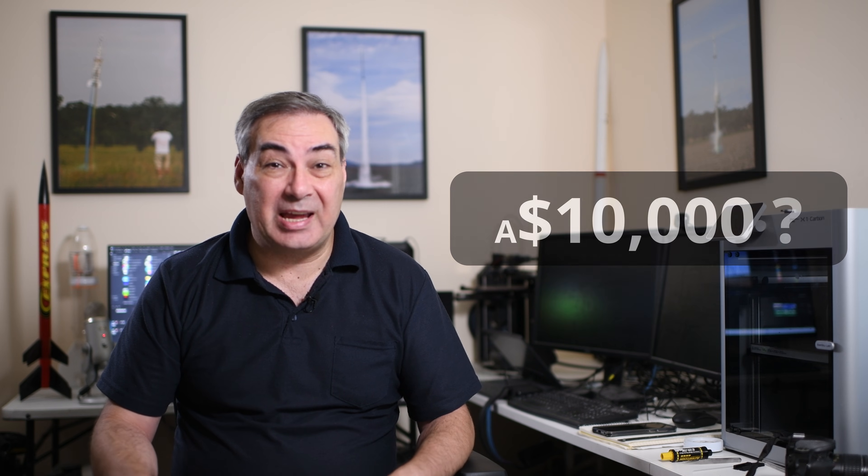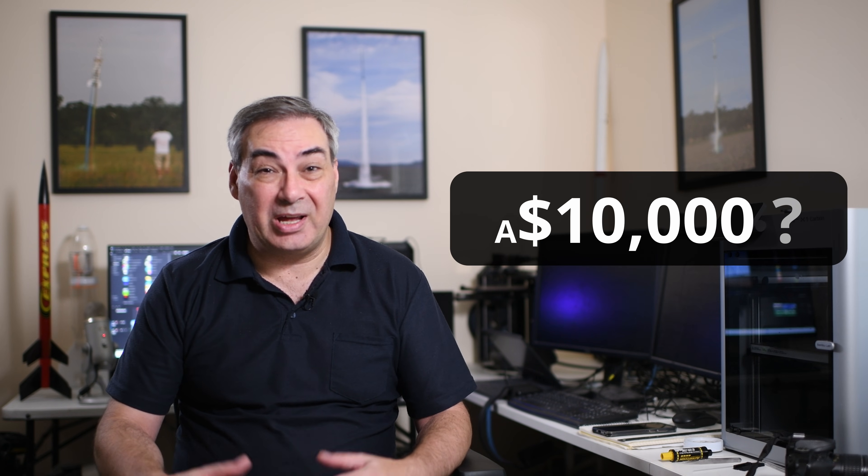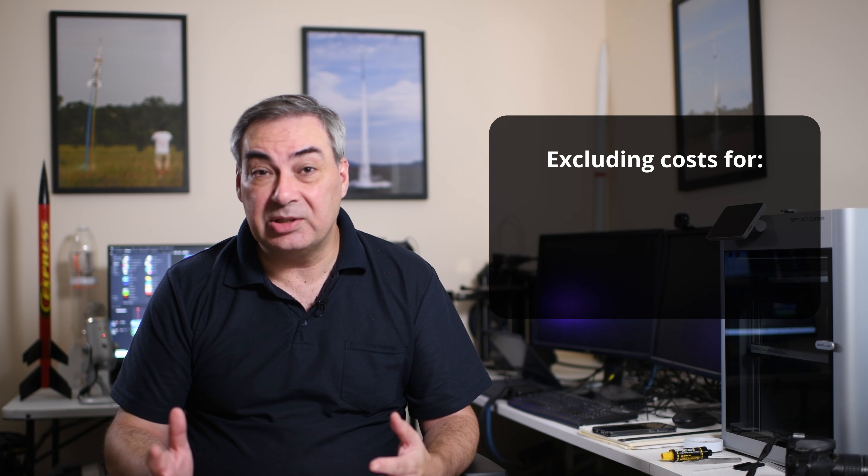So did it actually cost us $10,000 to build and launch that rocket? Well, yes and no. Hi, I'm George and today we're going to do a full breakdown of what it would take to build and launch our world record flight as it was flown. Now, before we get into the numbers, we're going to exclude some things.